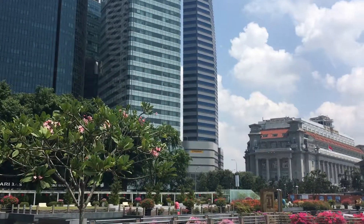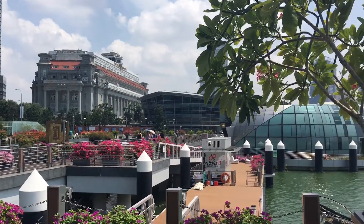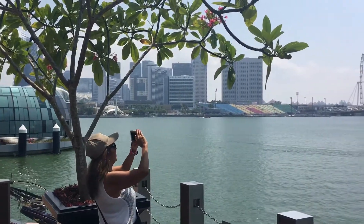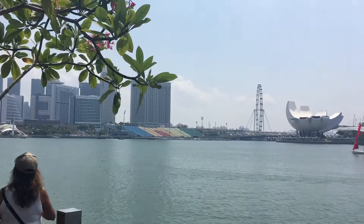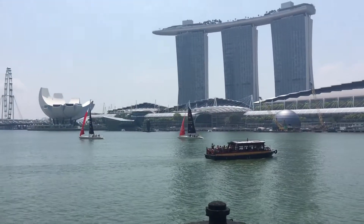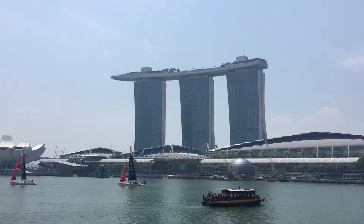This is the Singapore Waterfront. Unbelievable architecture, unbelievable interior of these buildings. Some of these things I just can't believe we're looking at. You can see a Ferris wheel in the distance, or something that looks like a giant lotus flower. And you've got a building here on three stilts with a garden on top, which is massive.